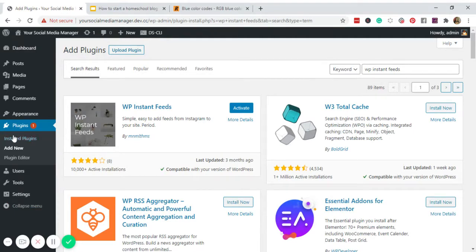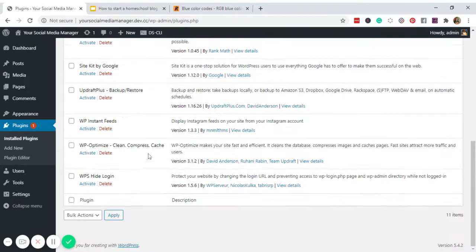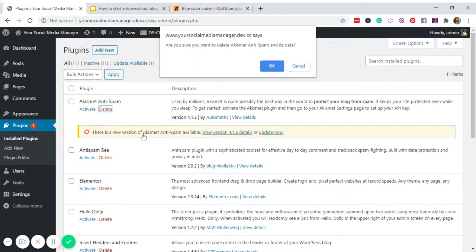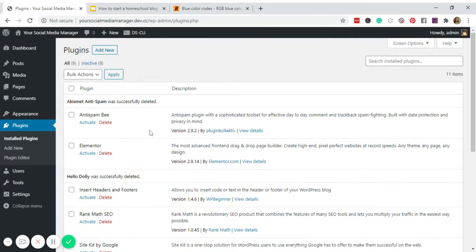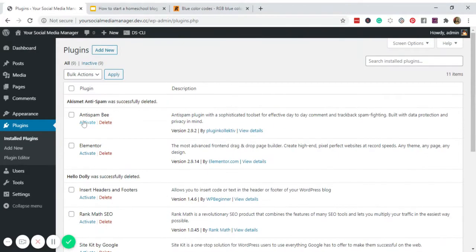Go back to Installed Plugins and activate them one by one. We'll also delete the ones we're not going to use — delete Akismet and Hello Dolly. Then activate the rest of our plugins.